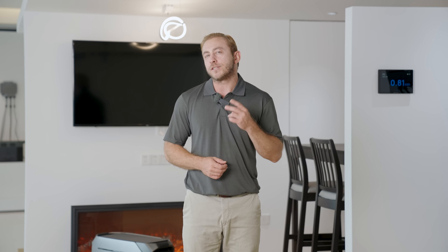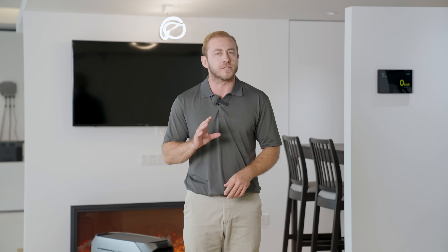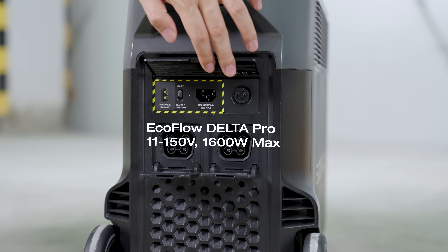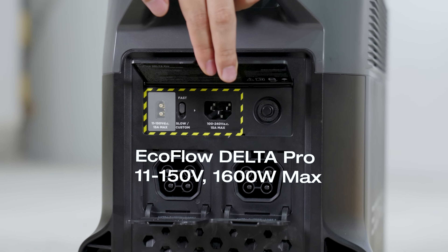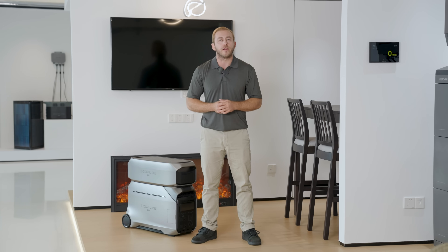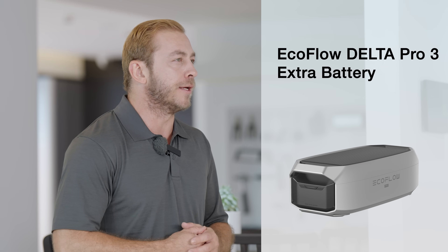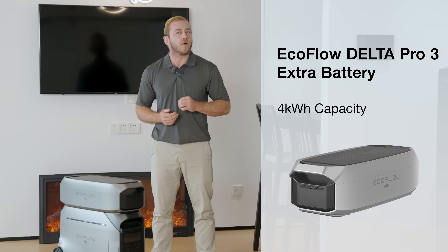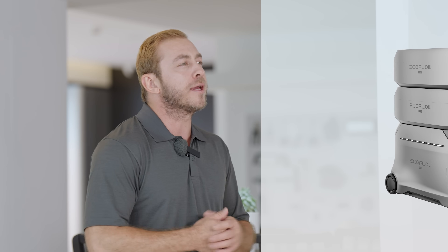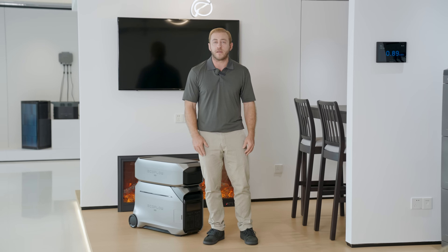The Pro 3 also has two independent solar charging ports for higher efficiency. Combined, you can get 2,600 watts of solar input, while the Delta Pro only has one port with a max solar input of 1,600 watts. This is the newly designed extra battery for the Pro 3 — it's smaller, only half the size of the main unit, stackable, and has 4 kilowatt hours in it. You can connect two of these to the Pro 3 for a total capacity of 12 kilowatt hours.